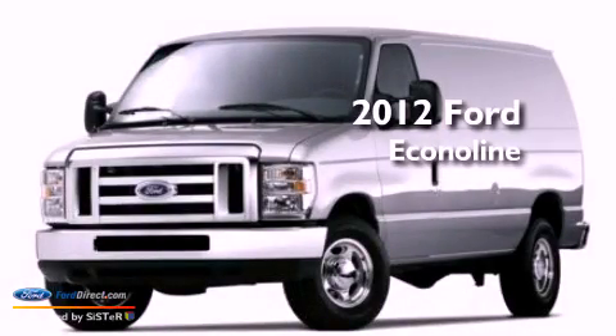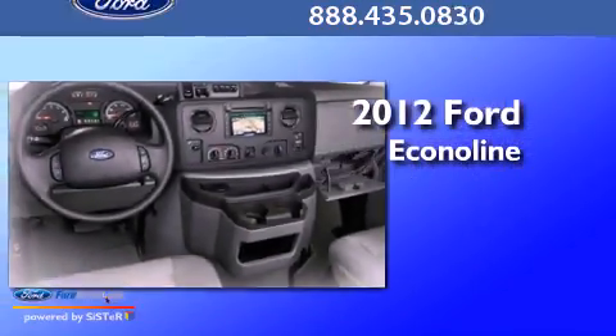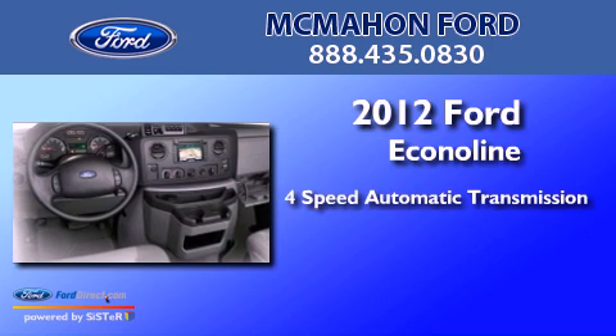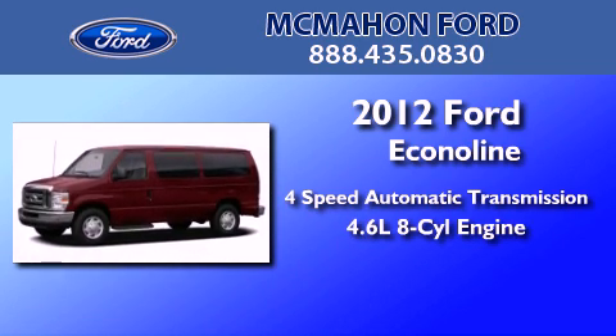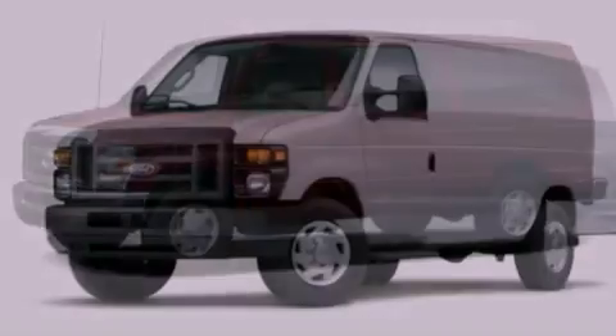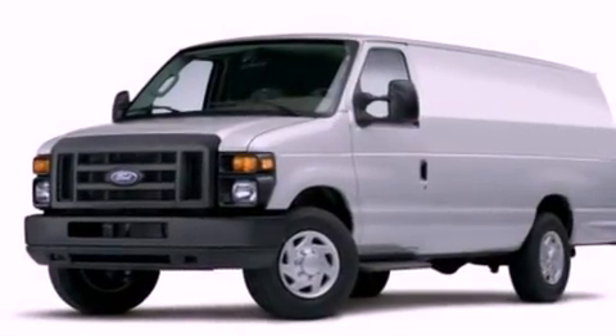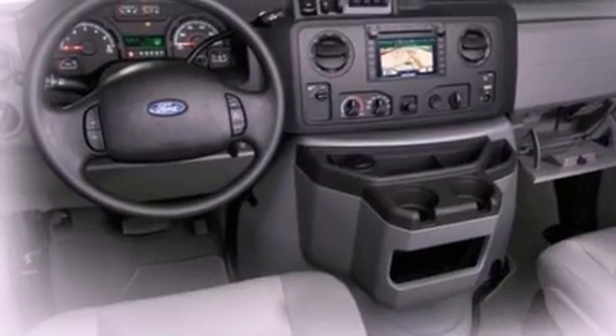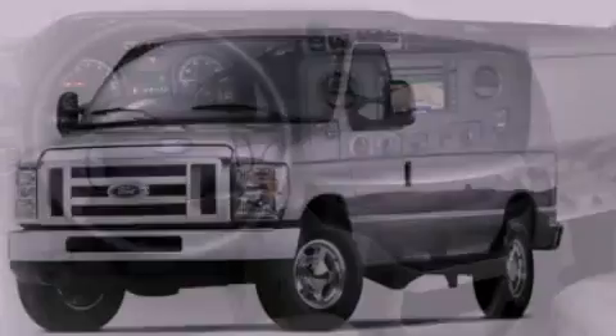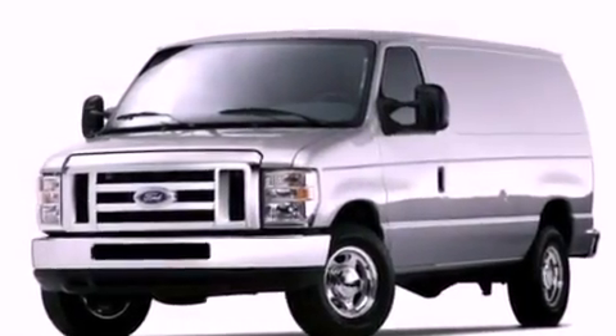This is a brand new 2012 Ford Econoline. This van has a 4-speed automatic transmission and a 4.6-liter V8. All of the following features are included: traction control and stability control systems, air conditioning, door reinforcement beams, and an auxiliary power outlet.